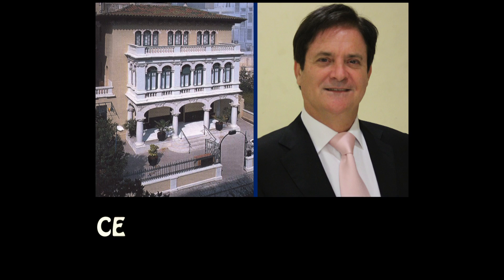Stem cells in ophthalmology. Dr. Garcia, you have just given a lecture about stem cells at the Centro Ophthalmología Bonafonte here in Barcelona that has awakened a great deal of interest among the ophthalmologists that attended your presentation. From where may stem cells be obtained?